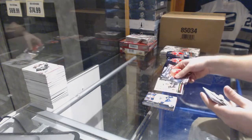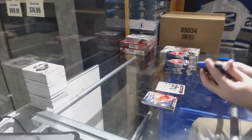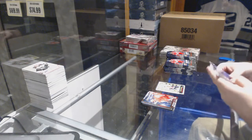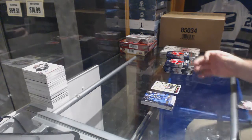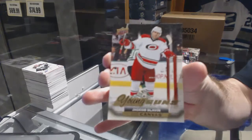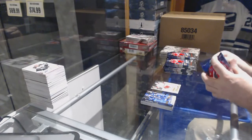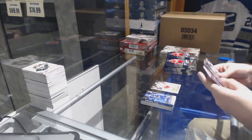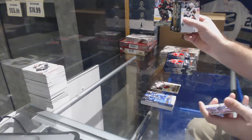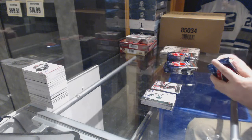Retro rookie of Panarin for the Chicago Blackhawks. Young guns canvas for the Carolina Hurricanes of Slavin - Carolina's done quite well thus far, we still haven't even hit any of the big boys yet. We've also got a young guns of Slavin for the Carolina Hurricanes.